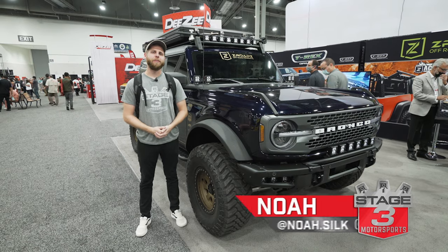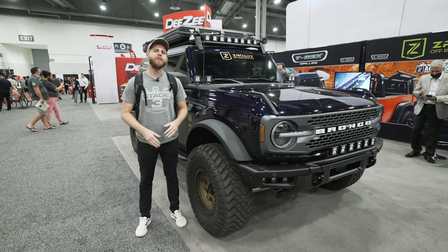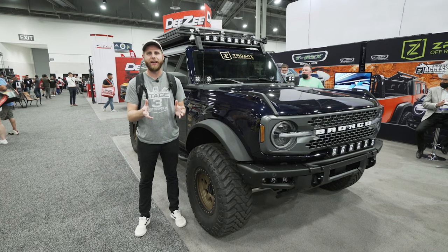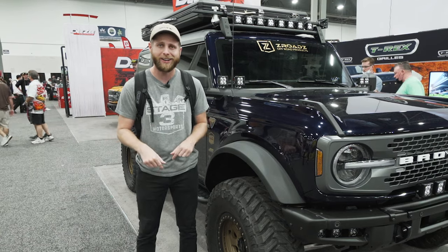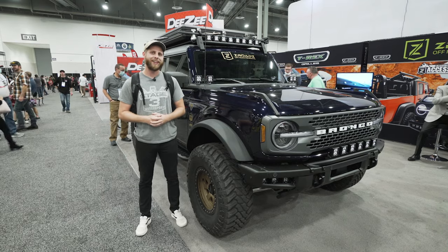What's going on everybody? Noah from Stage 3 Motorsports here and we are at SEMA 2021. I wanted to bring you three of our favorite Bronco builds from the show. There's tons of Broncos all over the place, so I'm sure there's gonna be some of you guys that are gonna point out ones that I missed. Definitely drop a comment — let me know what your favorite build was. We're gonna kick things off at the Z-Roads booth with their four-door Badlands truck.